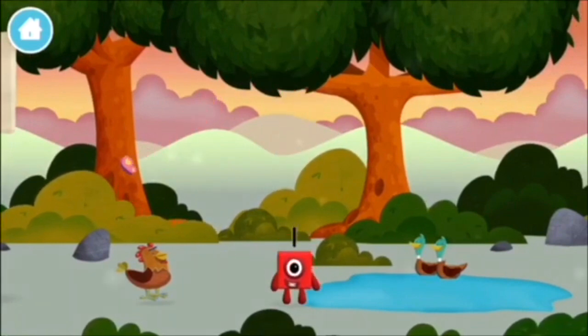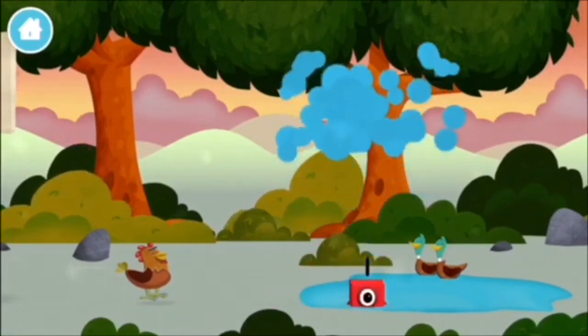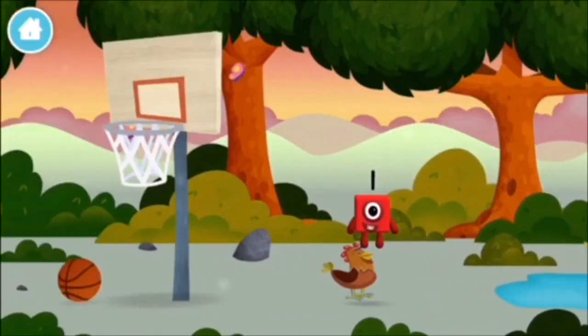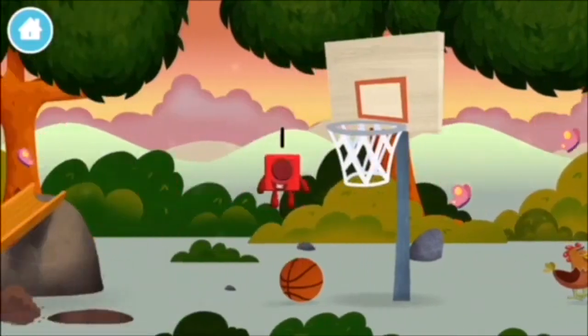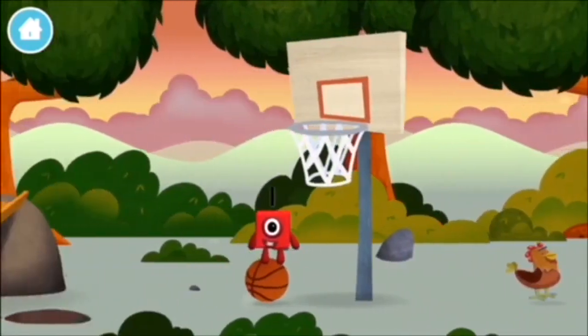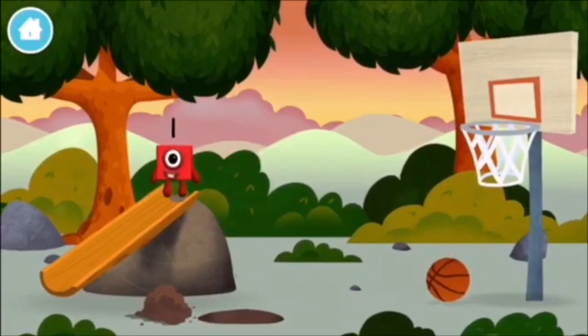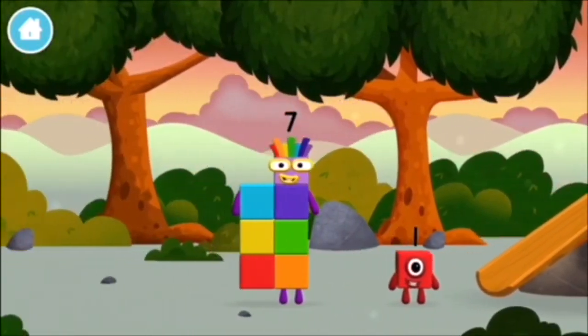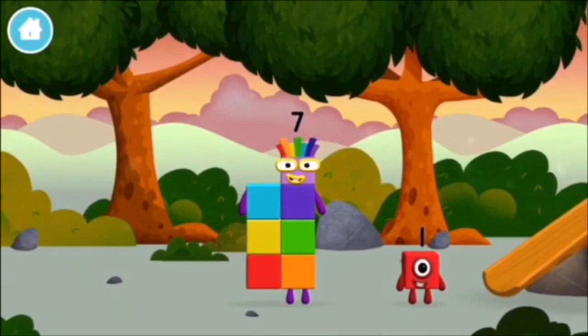Which number block is this? A basketball net. One wonderful world. One wonderful world.